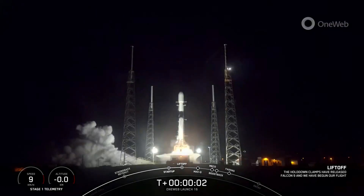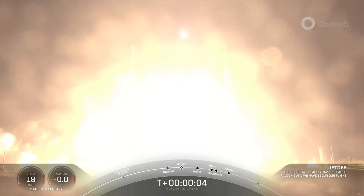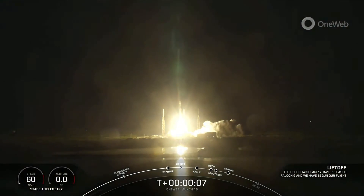Engines full power and liftoff of Falcon 9. Go Falcon, go 1Web 2.